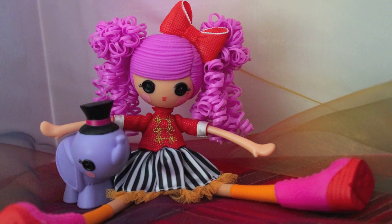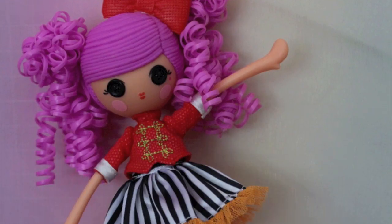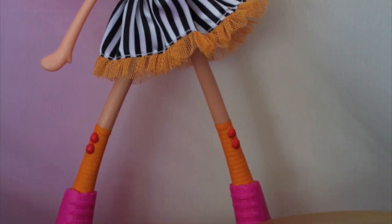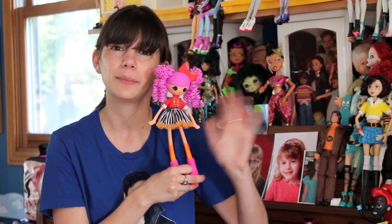What do you think of La La Loopsie Girls? Leave your comments down below. You can check out my blog and Facebook page, both called Confessions of a Doll Collector's Daughter. I'll be back soon with more doll and toy reviews. Bye!